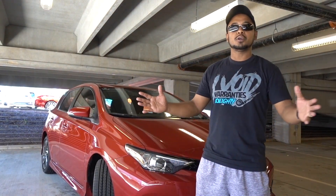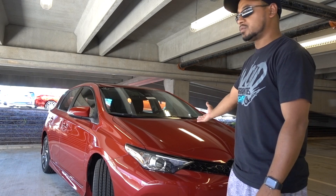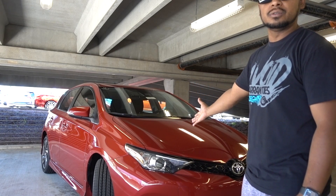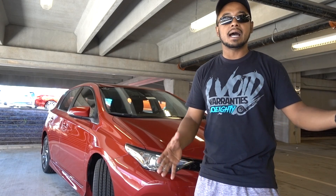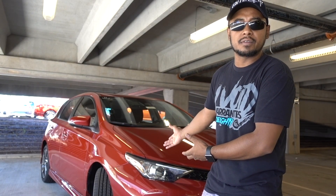How you doing guys? Welcome to another episode — this is a special episode. Today I'm going to review this iM from Toyota, and I want to thank Toyota Mall of Georgia for allowing me to do this video and let me use this one. This is not a professional review, just something I tried to make thanks to them. I just purchased a car from them — my RAV4. So today I present to you this iM, and I will check it out and drive it around.